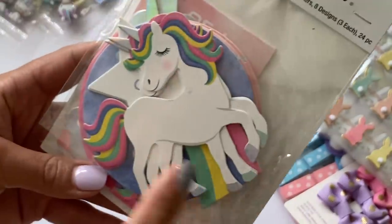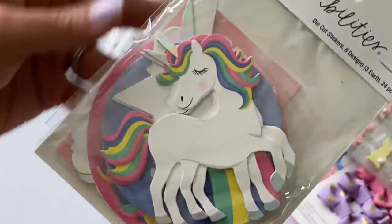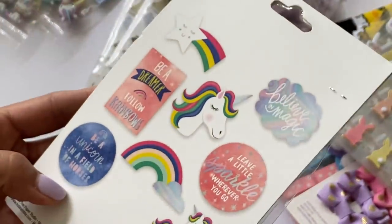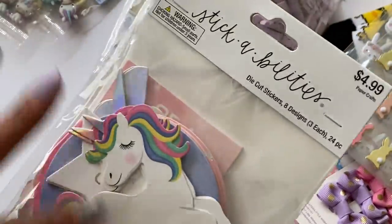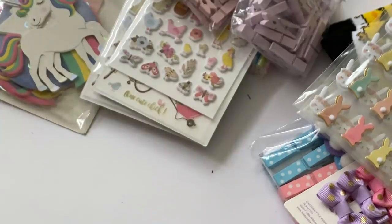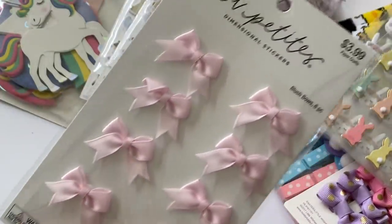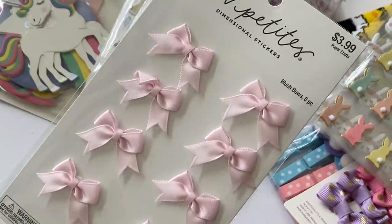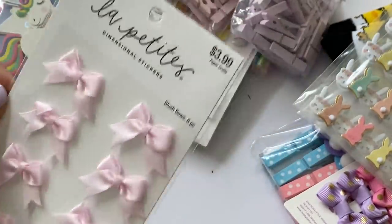Back to Paper Studios — I did get some of these die-cut stickers in the unicorn theme. I believe I've hauled this before but I do plan on doing some more unicorn projects, so I grabbed it. I also picked up these satin bows — everything was 50% off — I got the pink ones and these were $3.99.